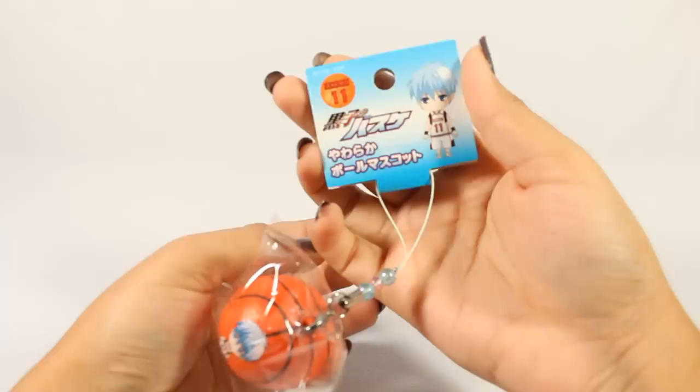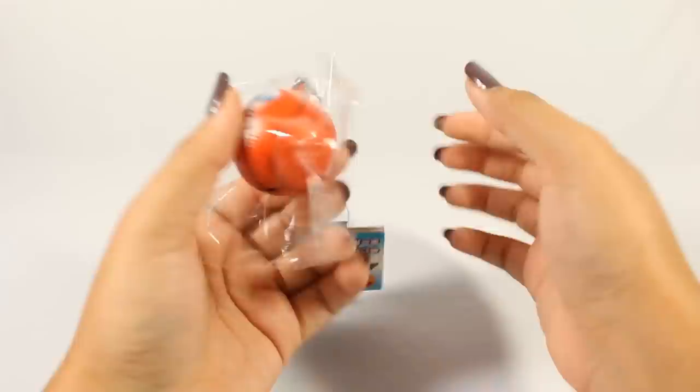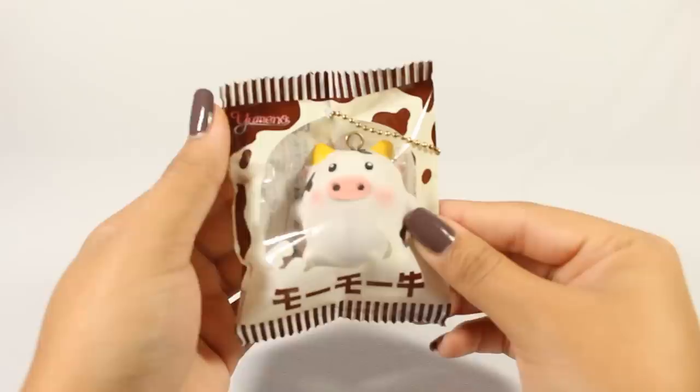Next is this super, super dense squishy from Japan based on the series Kuroko no Basket, which is Kuroko's Basketball in English. I got this from Delightful Boutique as well. Very dense, but I like it because he's a cute character.